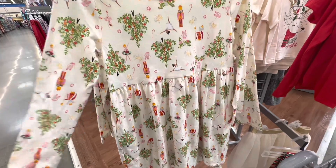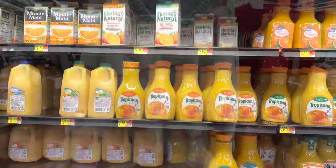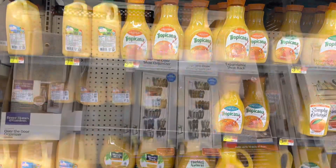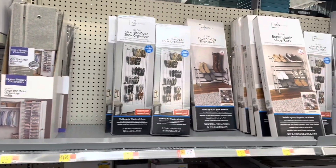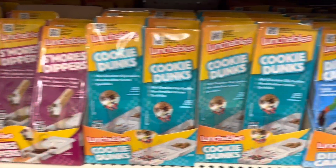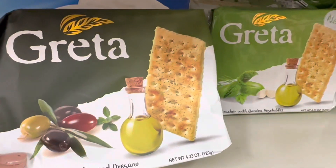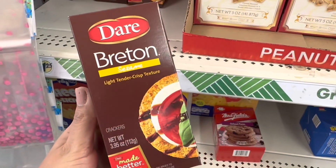I found this really pretty nutcracker dress and a cute little pastel Christmas sweater. We did need some orange juice, and I also picked up a shoe rack for the shoes we keep outside. I got some snacks at the Dollar Tree — they also have these really nice crackers that would be perfect for a charcuterie board.